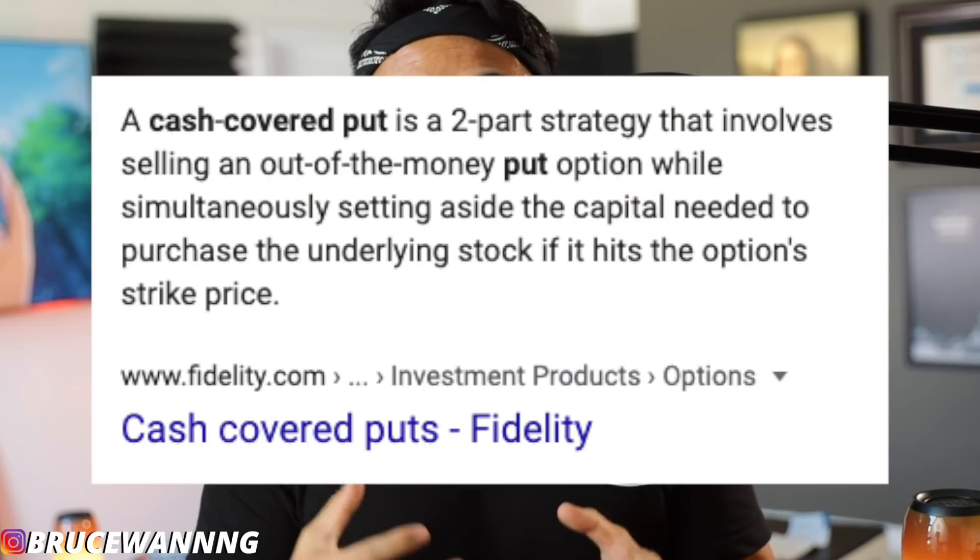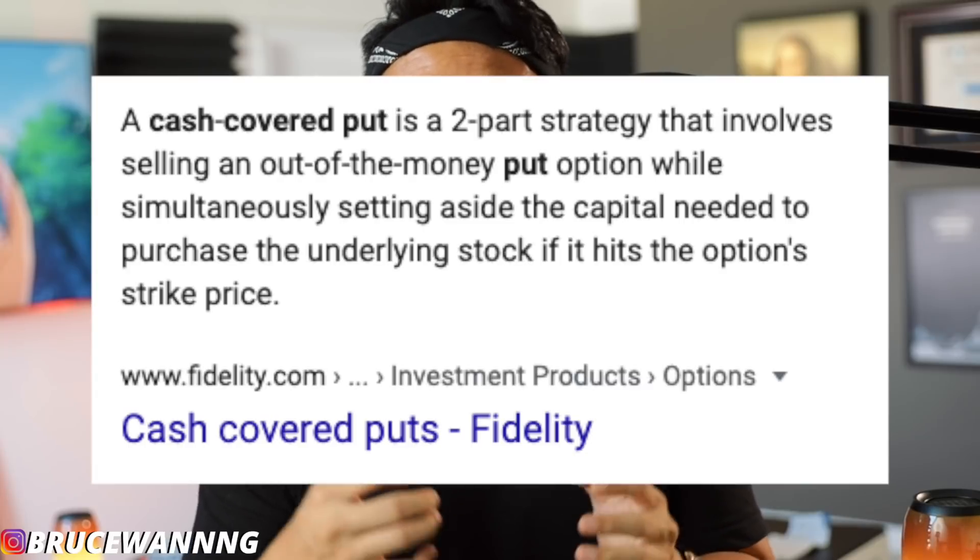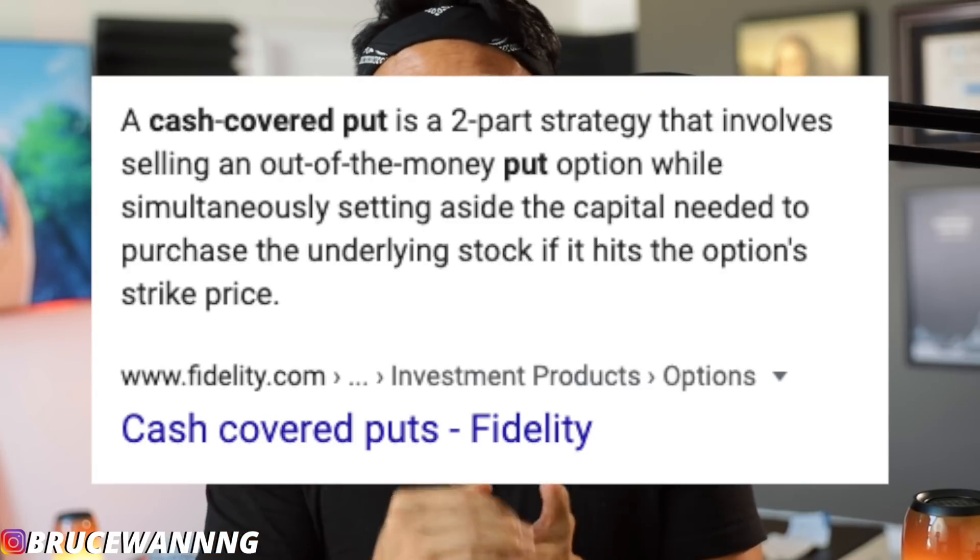So what is a cash covered put? A cash covered put is selling the obligation to buy shares at a certain strike price on the expiration date. And I'm going to be diving a little bit deeper into the Robinhood portfolio so I can show you a great example of this.